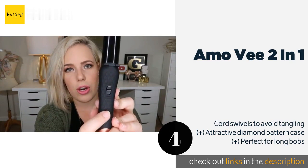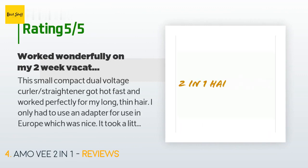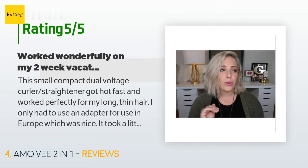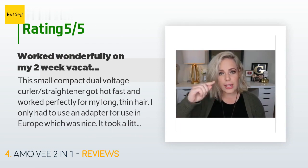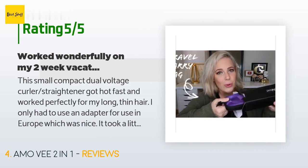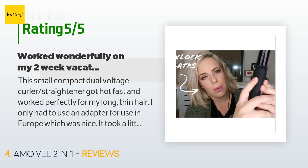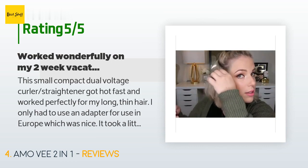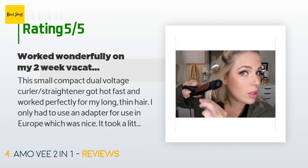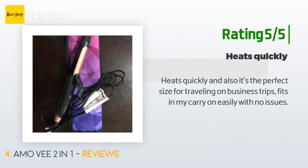This product is available on Amazon for $28 and is rated 4.3 stars from 187 customer reviews. A customer said: 'This small, compact dual-voltage curler/straightener got hot fast and worked perfectly for my long, thin hair. I only had to use an adapter for use in Europe, which was nice. It took a little while to cool down, but that was fine since I could let it cool for about five minutes and then store it in the thermal case — just make sure you put the cord in the pocket so it doesn't touch the heating element. No complaints, and I've used it for two weeks so far.' Another happy customer said: 'Heats quickly and it's the perfect size for traveling on business trips — fits in my carry-on easily with no issues.'